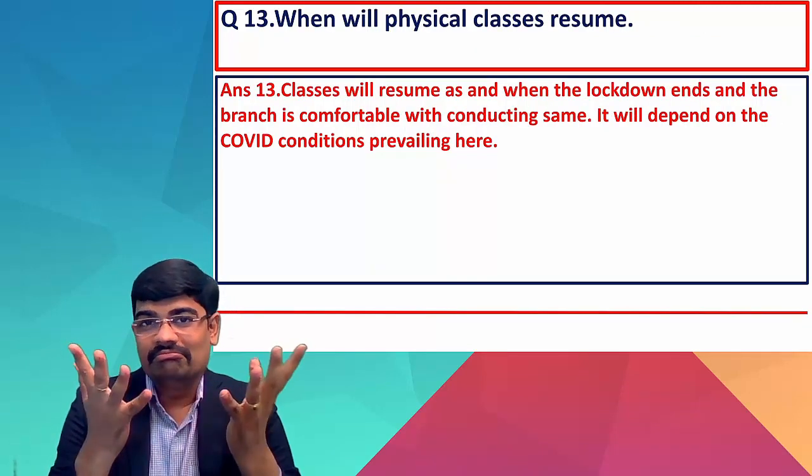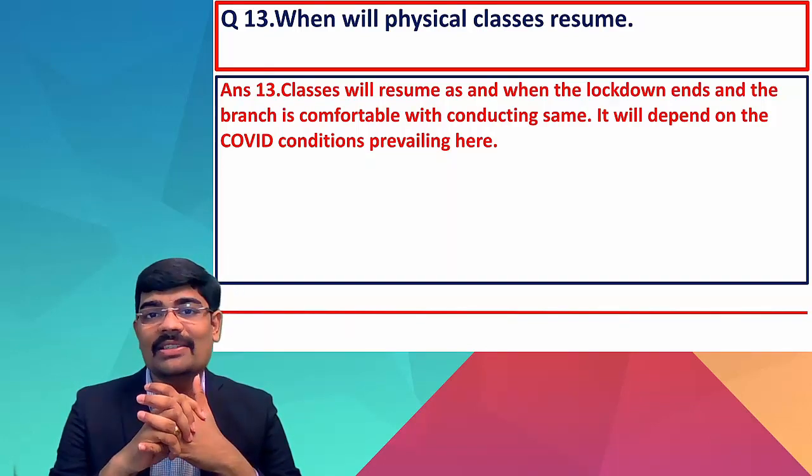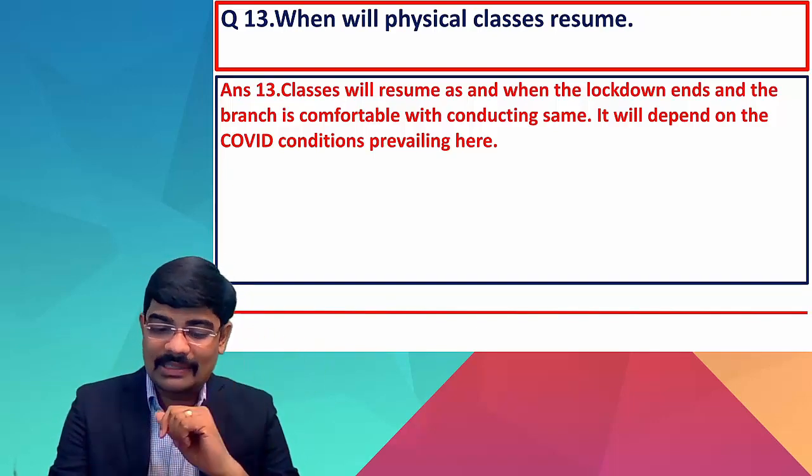When will physical classes resume? No one knows right now. Classes will resume as and when the lockdown ends and the branch is comfortable conducting them. It will depend on COVID conditions prevailing differently in every city.